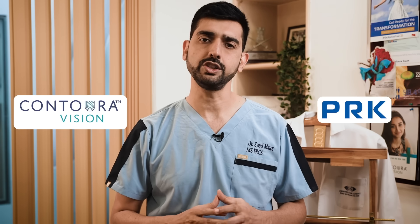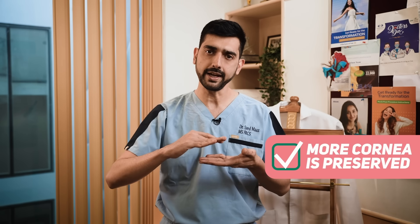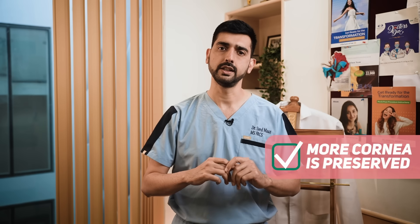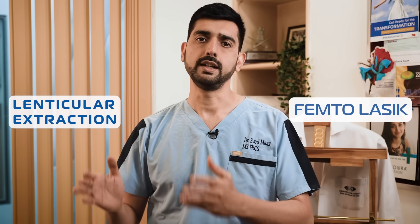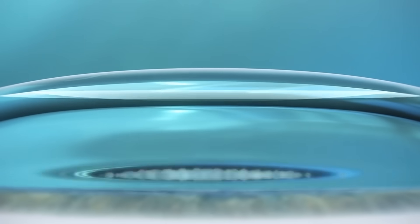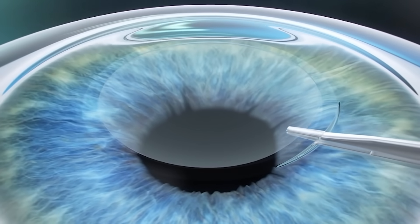Thinner corneas are more suitable for procedures which do not involve a cut. Procedures which do involve a cut on the cornea can be divided into two categories: femto or microkeratome-based cut-of-flap surgeries, and lenticular-based no-flap techniques.